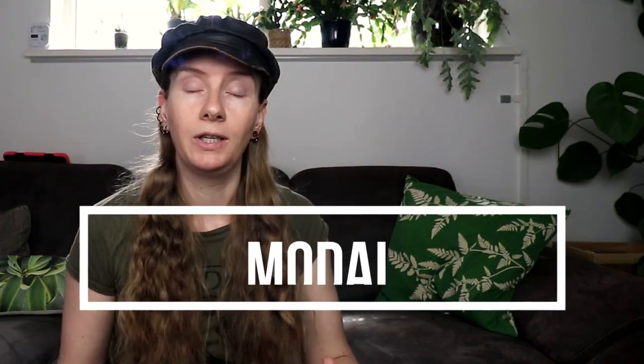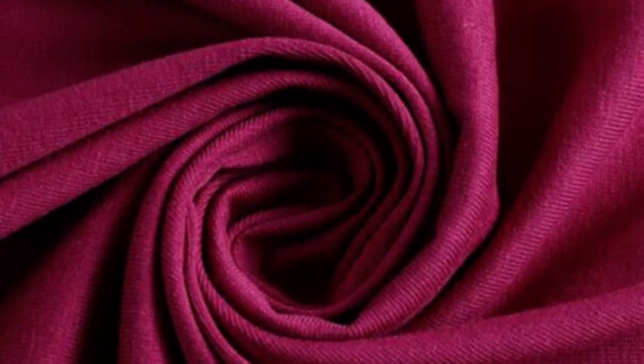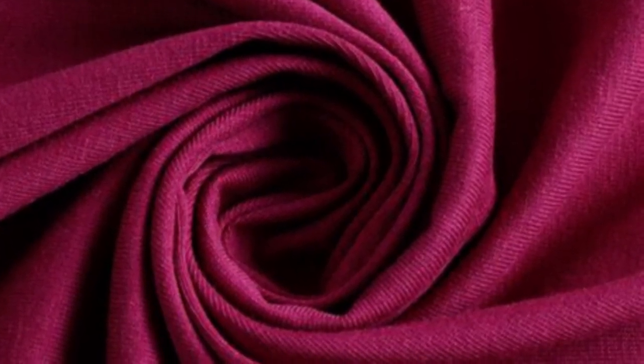Modal is the next fabric. This is made from the wood pulp of beech trees. It is also produced in a closed-loop system and it recycles up to 95% of the water and chemicals used during production. The resulting fabric is extremely soft and drapes beautifully, making it an ideal fabric for clothing, bedding, and other home textiles.